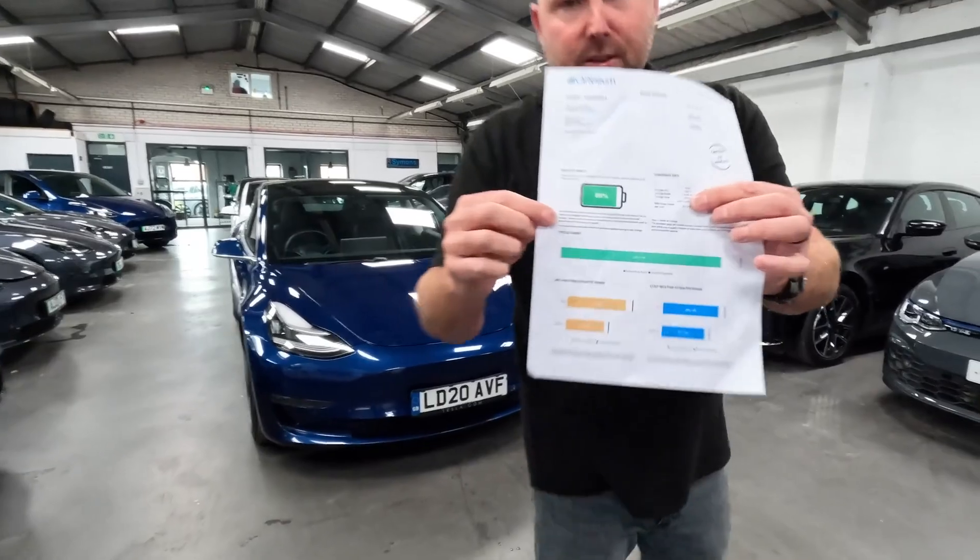That Model 3 we mentioned — the high mileage one — we did put a one-year extended warranty on it, and that's already sold. It was about 130,000 miles on that one. The warranties are really generous — we allow up to 30,000 miles for each year, so that one's got 12 months and 30,000 miles to run, whichever comes first.